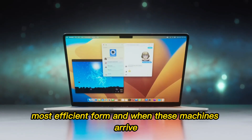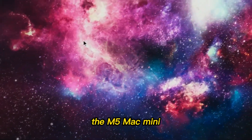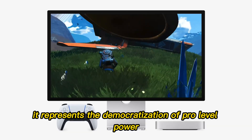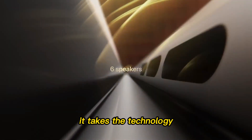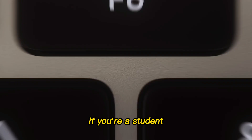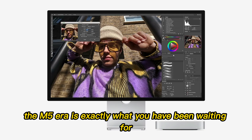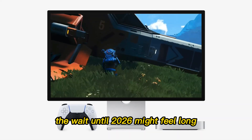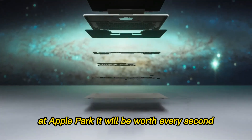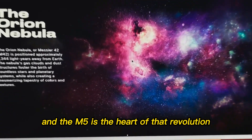And when these machines arrive, the rest of the tech industry will have no choice but to respond. In my opinion, the M5 Mac Mini will be the single most important product Apple releases this decade. It represents the democratization of pro-level power — taking technology that used to cost thousands of dollars and putting it into a $599 box. If you're a student, a gamer, or a professional on a budget, the M5 era is exactly what you have been waiting for. Apple is about to reset the clock on the desktop PC, and the M5 is the heart of that revolution.